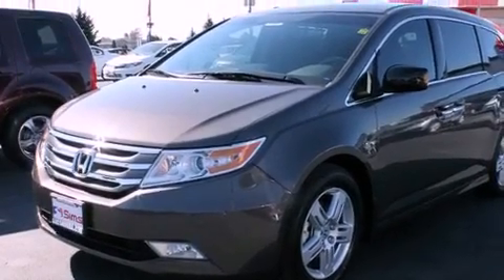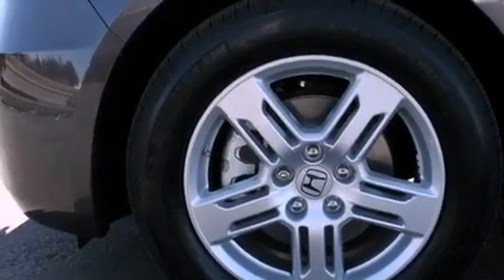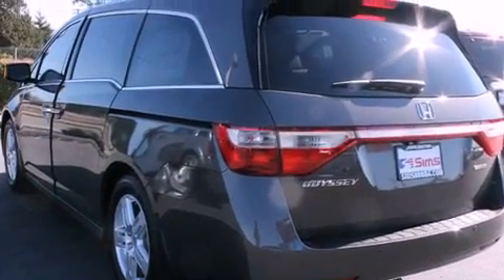Additional features include tinted glass, fog lamps, an anti-lock braking system, air conditioning with automatic climate control, and leather seats that provide great support and create an overall luxurious feel.